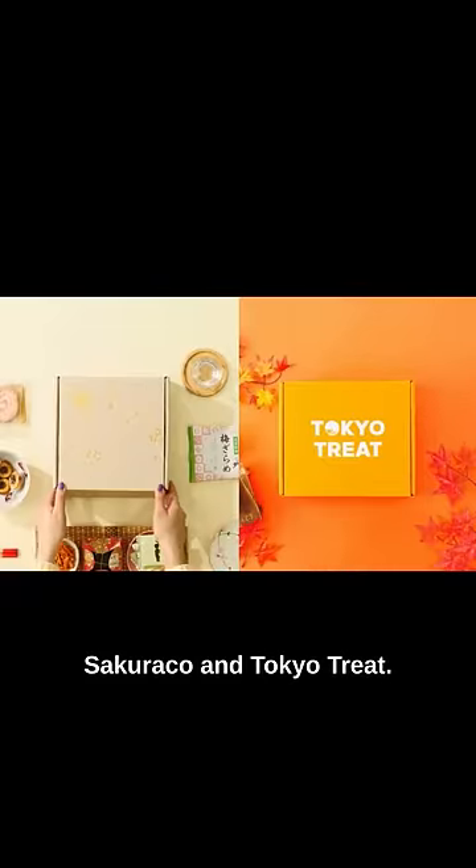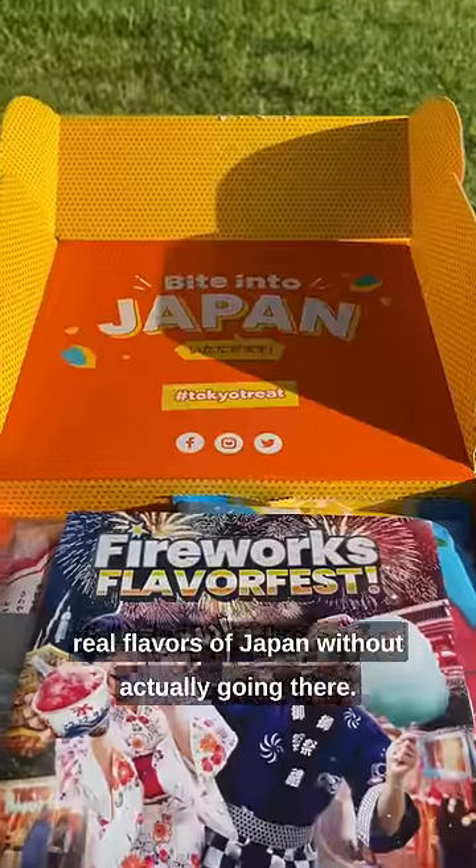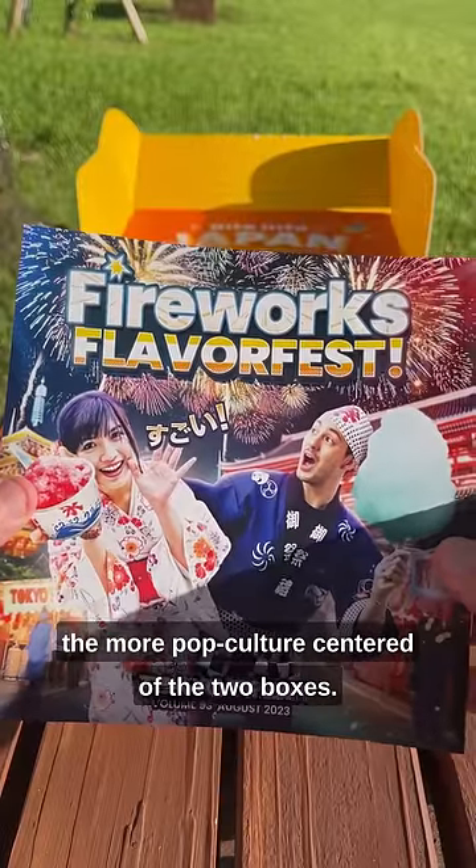And you know what rhymes with street? Sakuriko and Tokyo Treat — two insanely delicious subscription snack boxes that allow you to taste the real flavors of Japan without actually going there. First up, let's talk about Tokyo Treat, the more pop culture-centered of the two boxes.